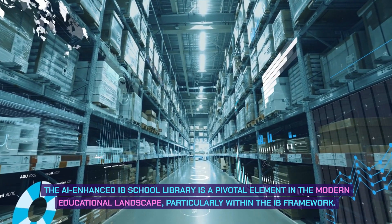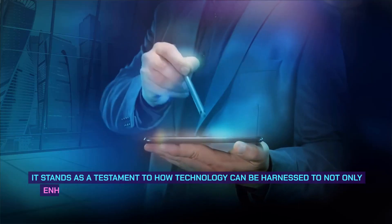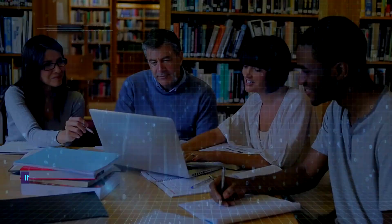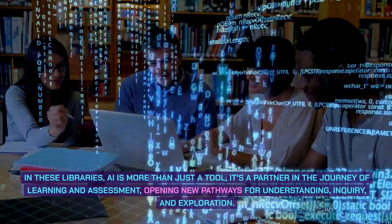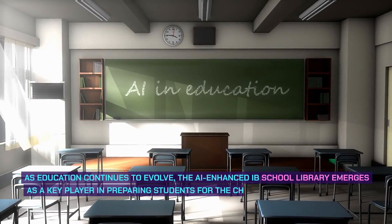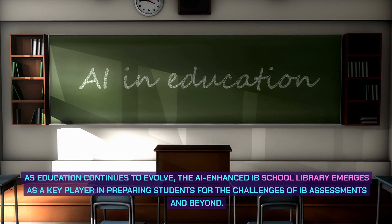The AI-enhanced IB school library is a pivotal element in the modern educational landscape, particularly within the IB framework. It stands as a testament to how technology can be harnessed to not only enhance learning but also to provide targeted support for specific assessment needs. In these libraries, AI is more than just a tool — it's a partner in the journey of learning and assessment, opening new pathways for understanding, inquiry, and exploration. As education continues to evolve, the AI-enhanced IB school library emerges as a key player in preparing students for the challenges of IB assessments and beyond.